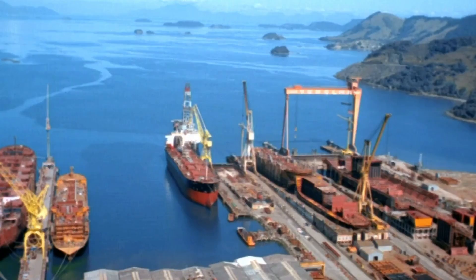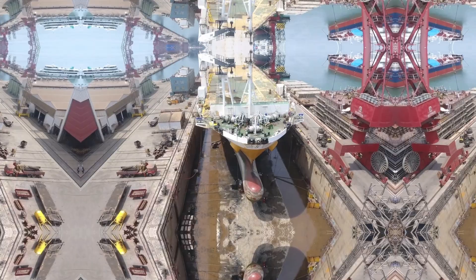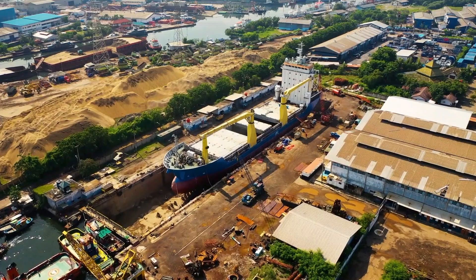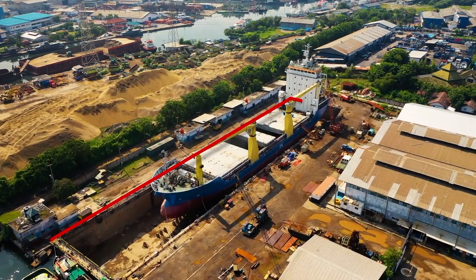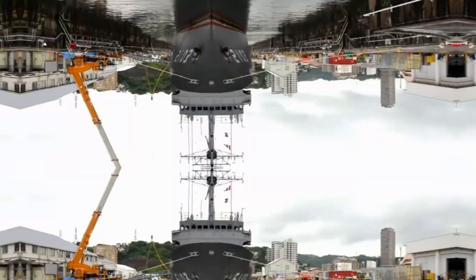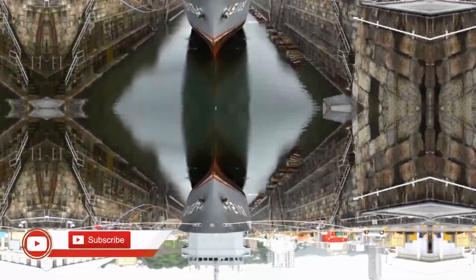There are different types of dry dock facilities available all over the world, of which Graving Dock and Floating Dock are most commonly used. Graving Dock is normally constructed on land near the coastal waters with a rectangular solid concrete construction with blocks, walls, and gates. The vessel is shifted inside the dry dock and rested on the blocks. After the ship is in the required position, the gate is closed and water is removed.